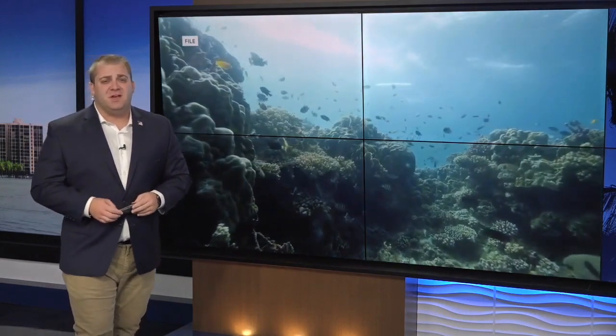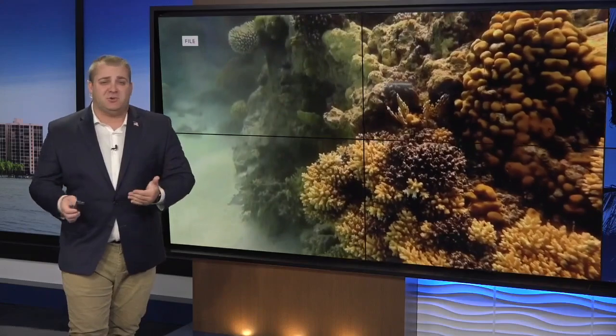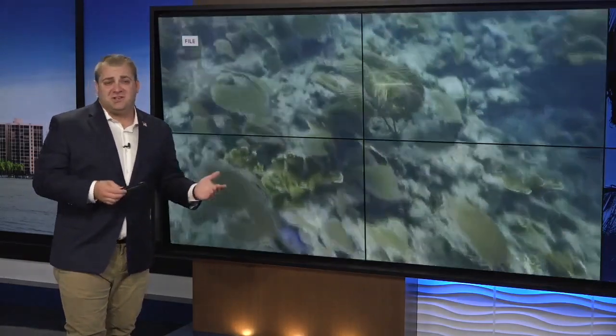Unfortunately, the living corals on Florida's reefs only cover about 5% of the actual reef. That makes natural recovery unlikely. MOTE says recovery of function is likely dependent on human restoration.